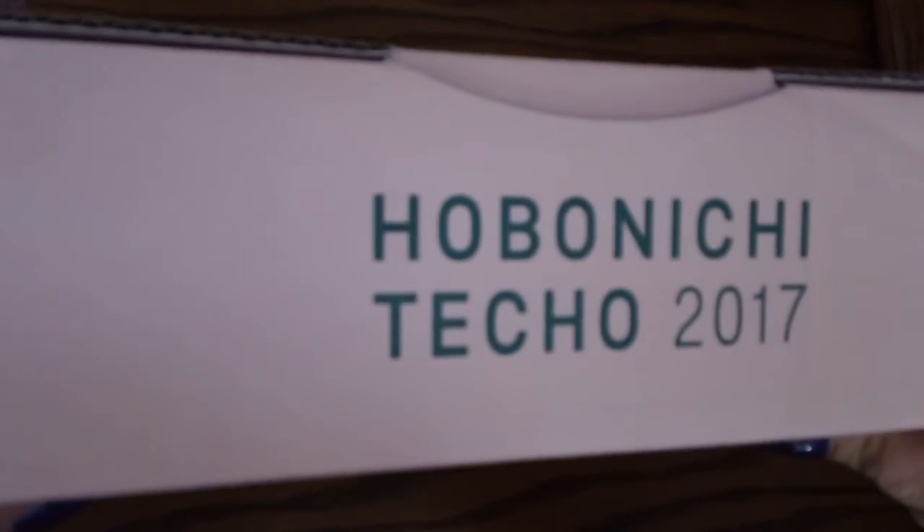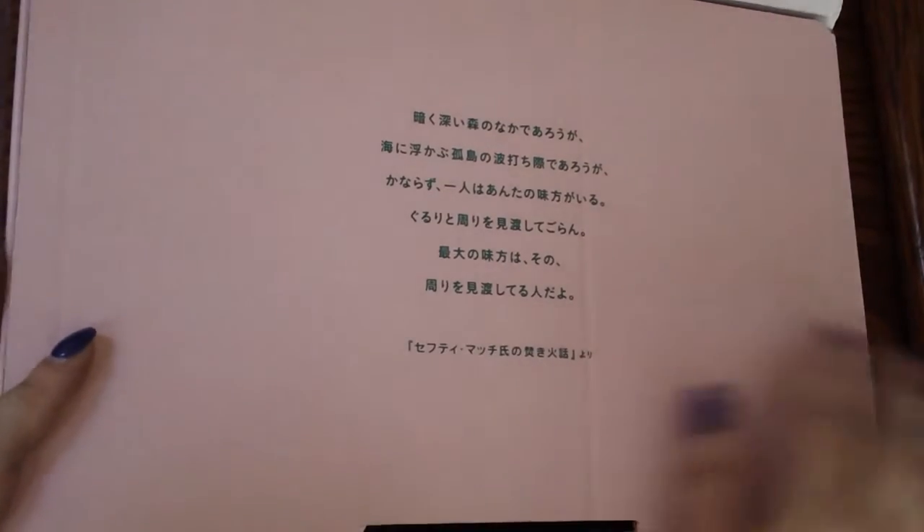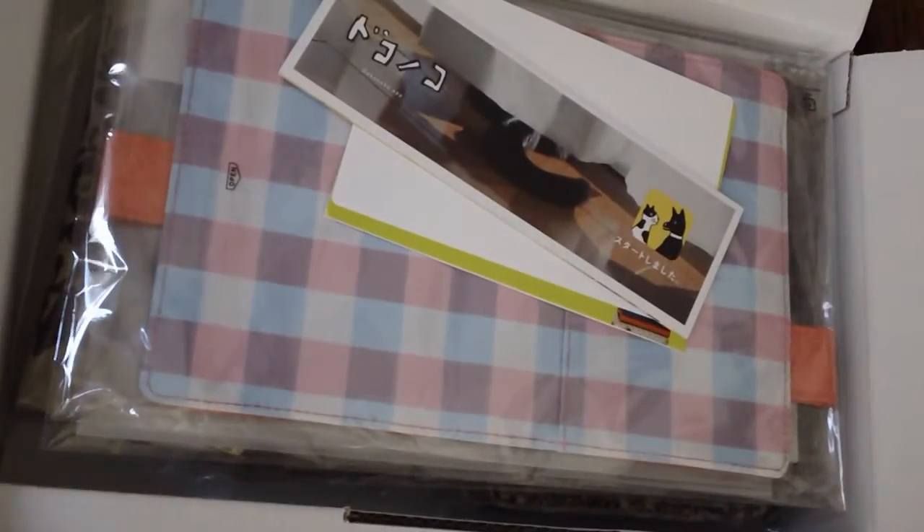I took everything out of the envelope it came in, so here is the Hobonichi box. It says Hobonichi Techo 2017. I'm going to slightly lift up the view just a little bit so everything shows. Of course we get the nice little pink box. Let's go ahead and get it open — we have the little poem that we don't really need to talk about. Here are the covers.